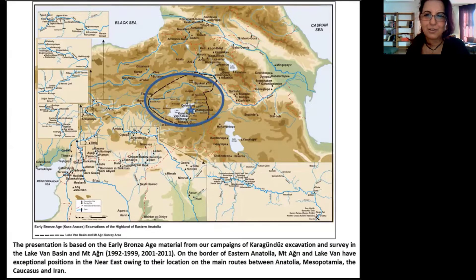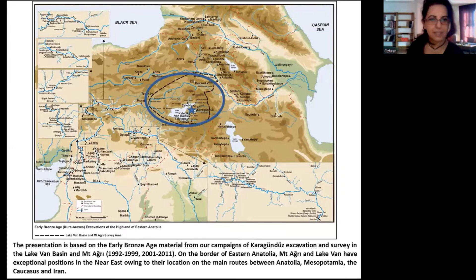Thanks, Zerra, thanks for your organization, and thank you all for the opportunity to share my presentation. The presentation is based on the early Bronze Age material from our campaigns of Karagündüz excavation and survey in the Lake Van Basin and Mount Aire.